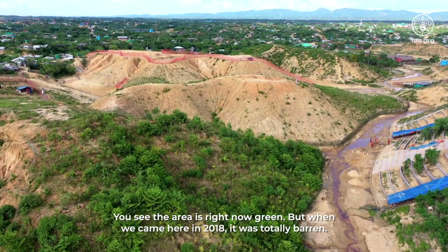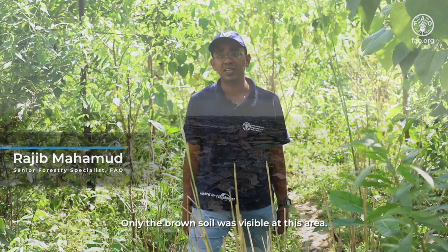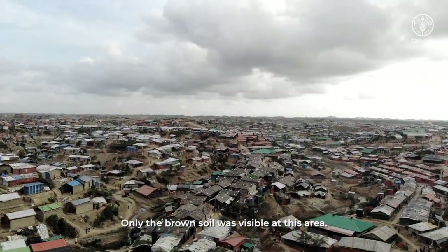You see the area is green, but when we came here in 2018 it was totally barren — only the brown soil was visible in this area.